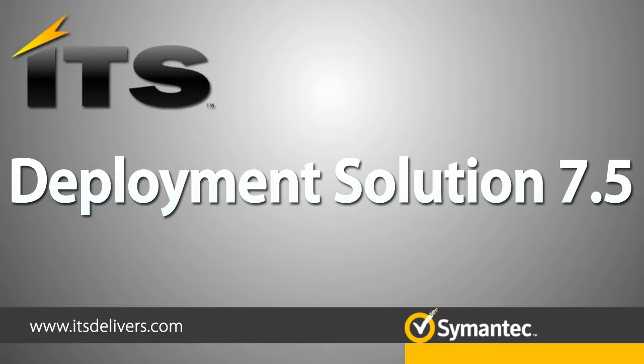Hello, I'm Rick Barnes, Solution Architect at ITS Partners. In this video, we'll talk about some of the key improvements in the Deployment Solution 7.5.